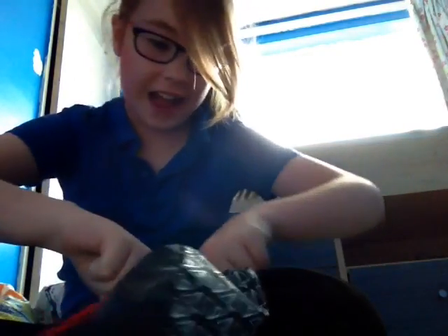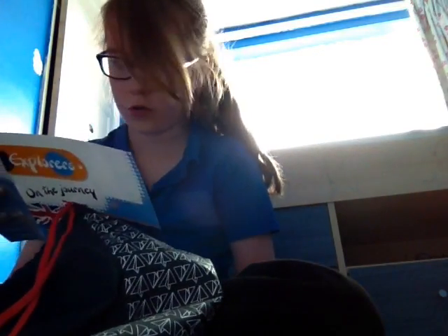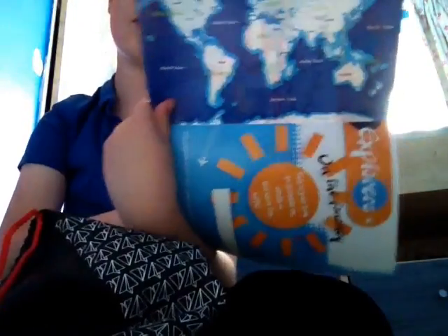So we're just going to open it up. We have 'Explorers on the Journey' book, a little map there. It has lots of different activities in here.